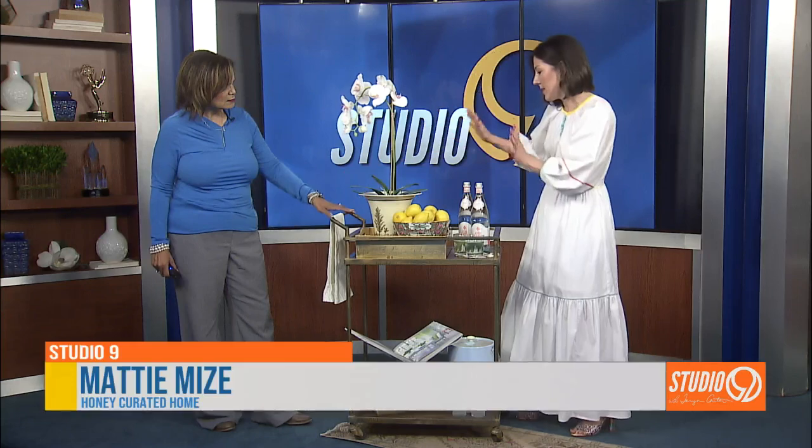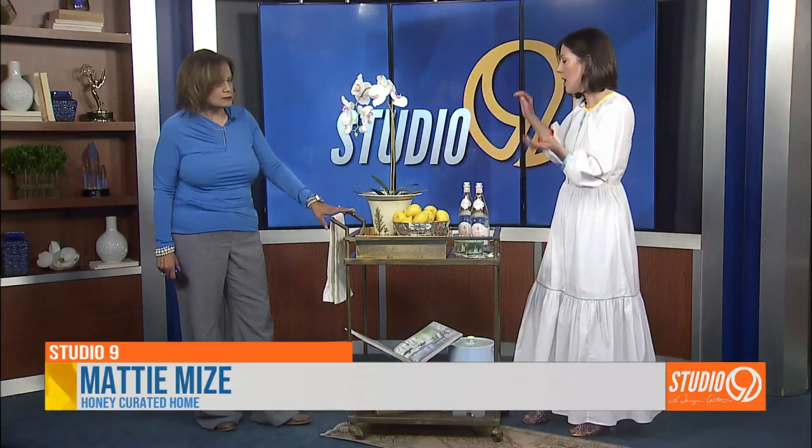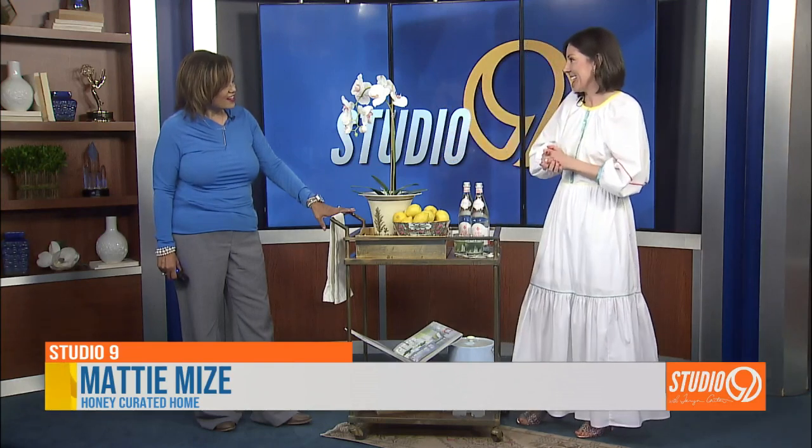This is a little vintage cachepot. I think it's sort of in the style of old transferware. It's old; however, I've popped it in with a new fresh orchid to give it a new purpose and life.